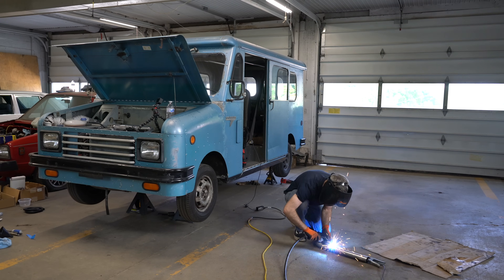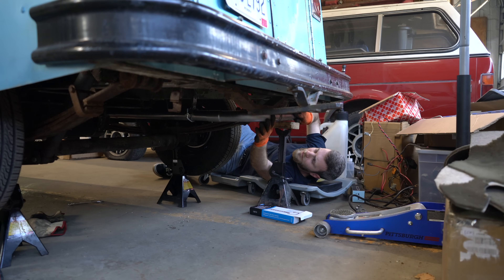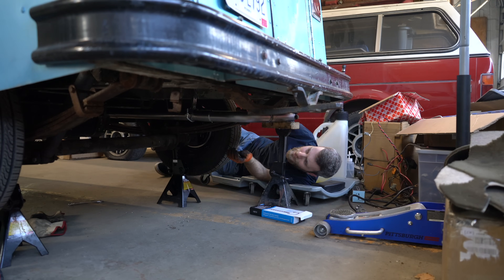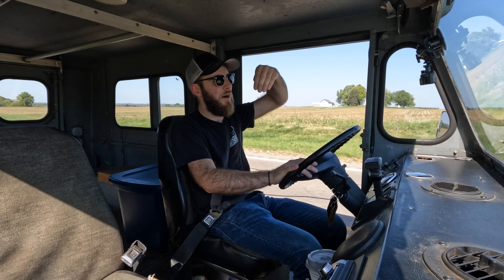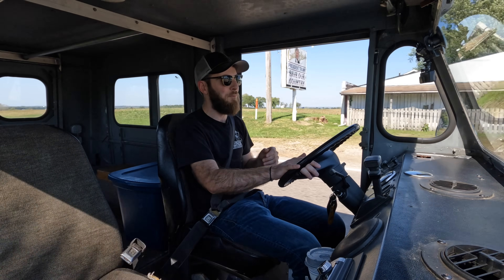The second thing I want to fix is the exhaust, because unfortunately the way I ran it when I initially did the swap didn't work out so well. After 10,000 miles it's been hammered on by the rear axle, so I'm going to have to cut off part and route it up above the axle a little bit better than I did previously. Nothing terrible, nothing crazy — it's still drivable as it sits — but let's get back to the shop and get these issues underway.